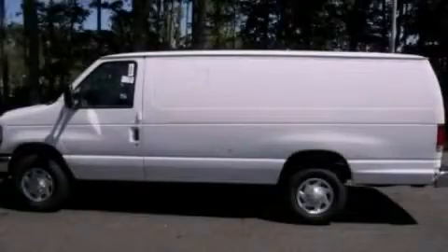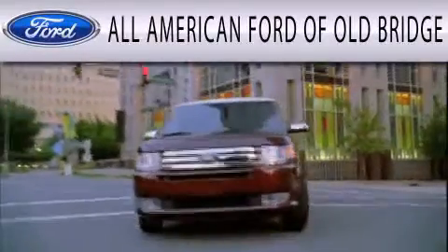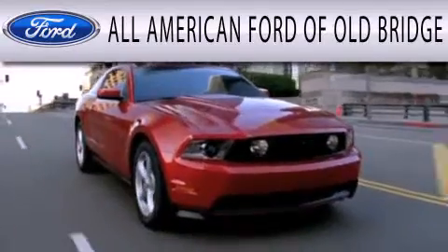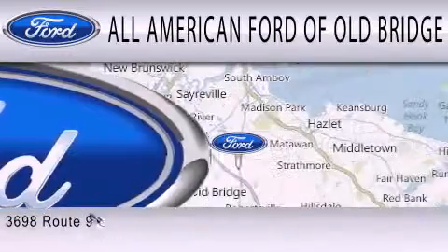Contact us today to arrange your test drive. All-American Ford of Old Bridge is dedicated to doing everything possible to ensure that the experience you have selecting your next vehicle is as pleasant as possible.